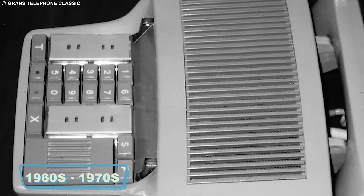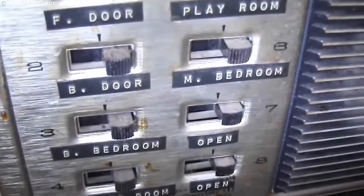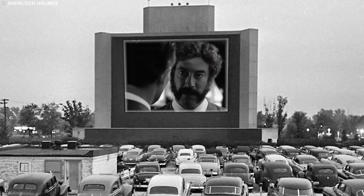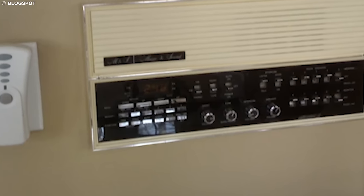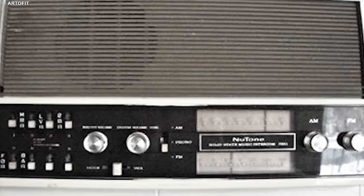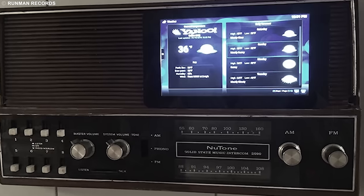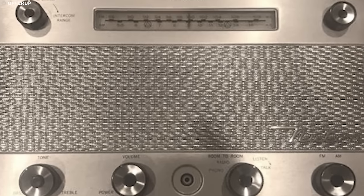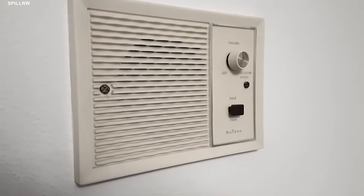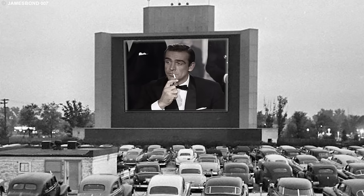Picture stepping into a home during the swinging 1960s and 1970s — you'd likely encounter a nifty feature: built-in intercom systems. These weren't just gadgets; they were like the secret agents of communication between rooms. Each home was equipped with this futuristic marvel, turning mundane conversations into a sci-fi experience. With a button push, families could magically connect from the kitchen to the bedroom or the living room, creating a symphony of voices zipping through the house. These intercoms weren't just functional — they added sophistication and were the original smart home feature.